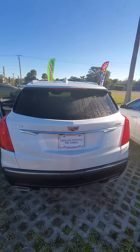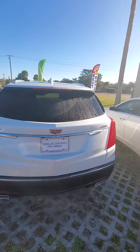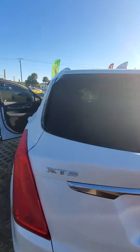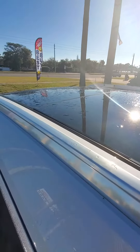Good morning, my name is Maurice with Richie Auto, following up with the 2017 XT5 luxury pack, 3.6 engine. Panoramic sensors in the back for safety features, also backup camera, beautiful tricot white, panoramic sunroof for the front and the back.